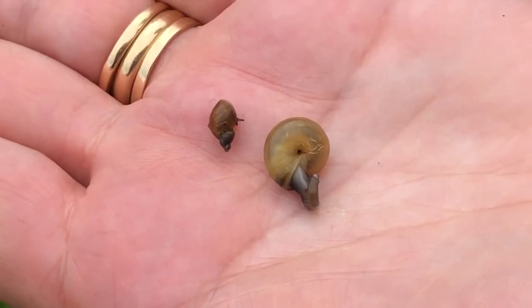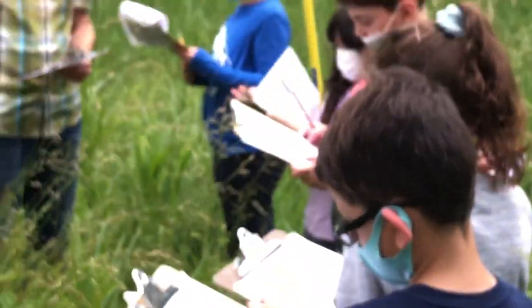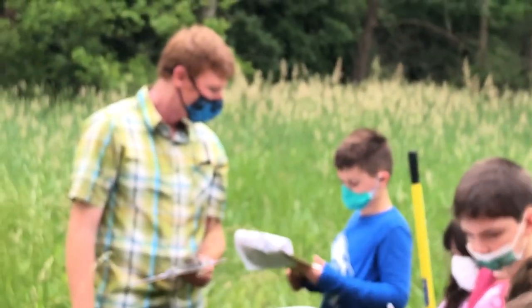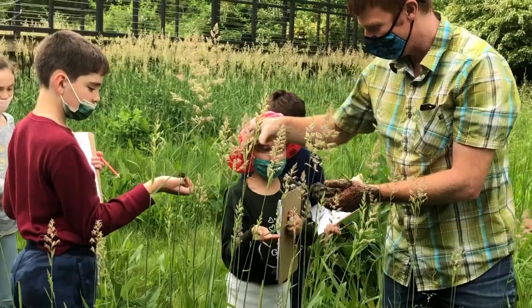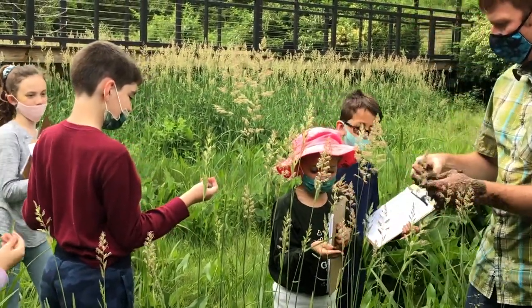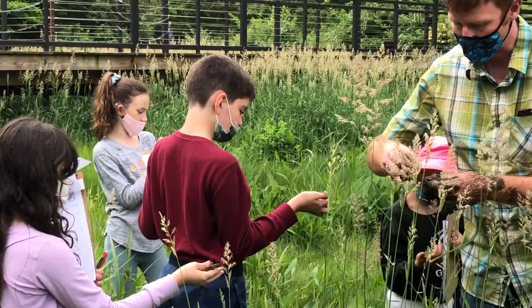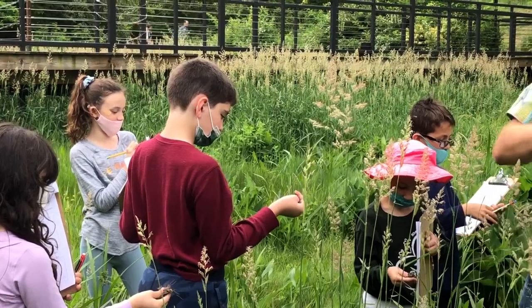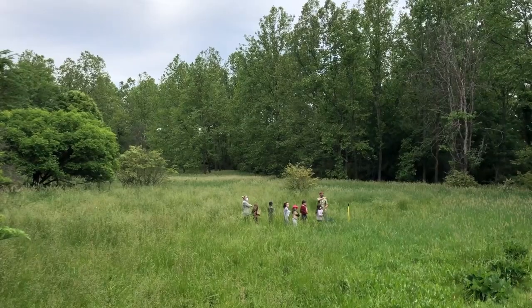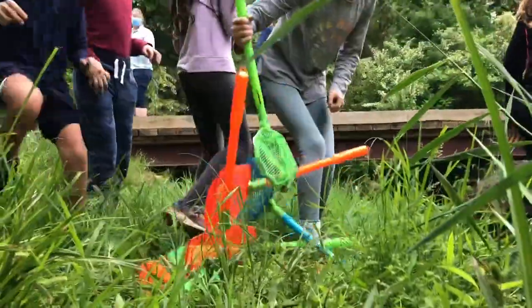At another station, in the wetland itself, students used their senses to explore. Mr. Barito explained the colors and textures of the mud pulled up by a soil sampler. As we held the soil in our hands, students were fascinated to hear that a handful of healthy soil contains more organisms than there are humans on the earth.